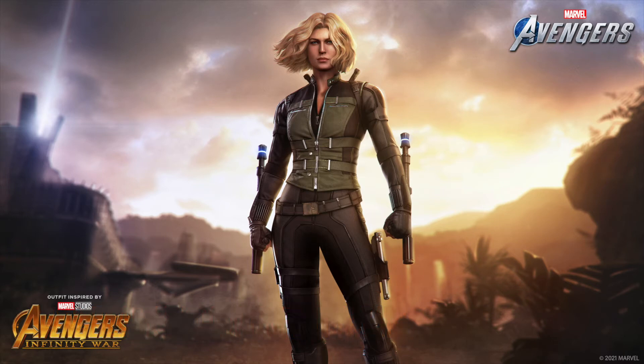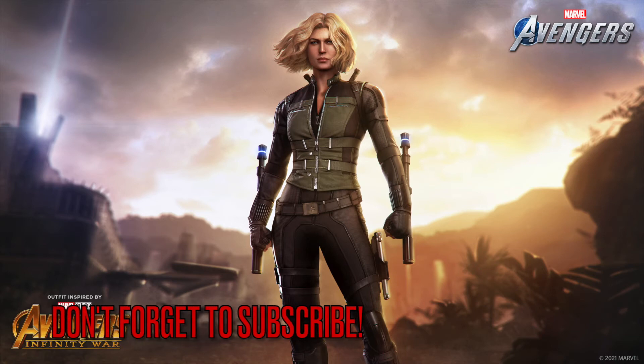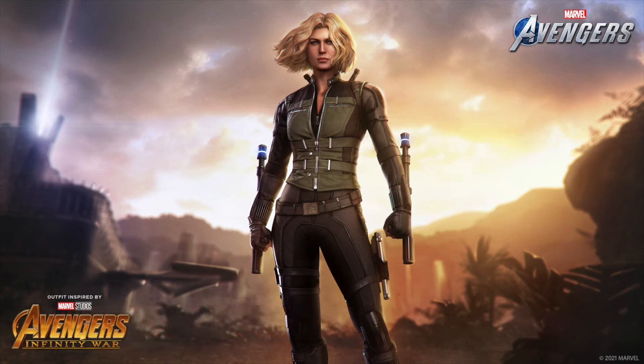Moving on to number 12 is the recently released Black Widow Infinity War skin. I love how they used the blonde hair — it's kind of what it looked like in the movie. Honestly pretty well-rounded because it looked like it came right from the film. It's a bit shorter and more straightened, but even the curly hair kind of makes it work. That's why I put it above the other two.